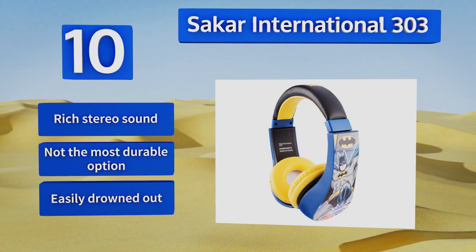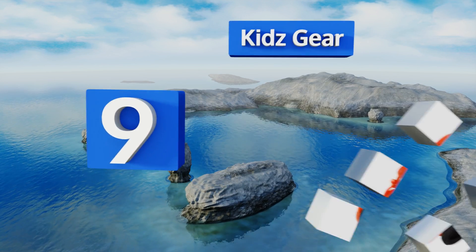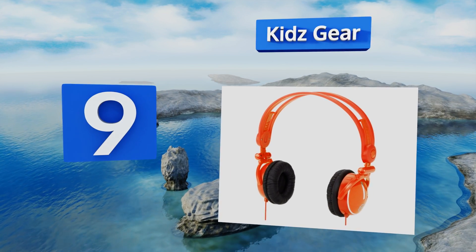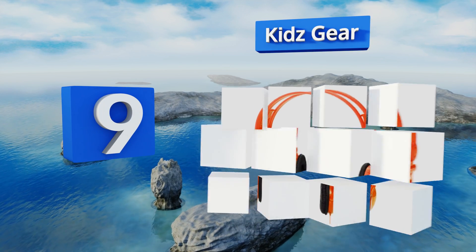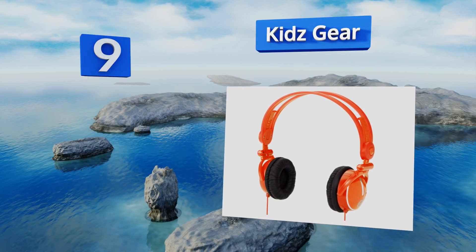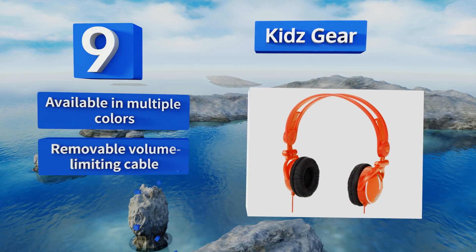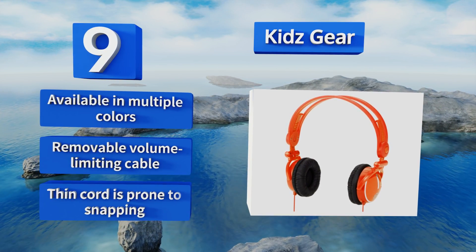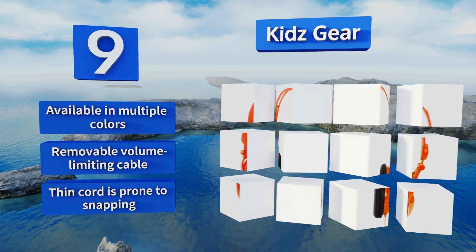However, they're not the most durable option and they are easily drowned out. At number nine, the headband of the Kidz Gear is widely adjustable, so they can be made to fit onto children as young as two but are still suitable for those well into their elementary years. They're compatible with all devices equipped with a standard 3.5 millimeter audio jack. These are available in multiple colors with a removable volume limiting cable.